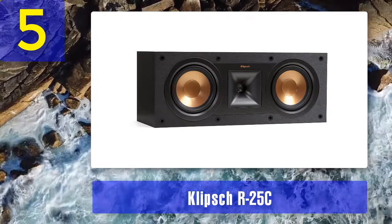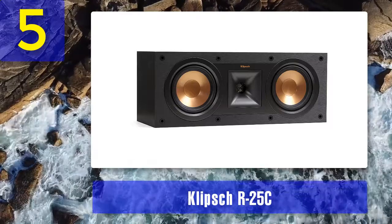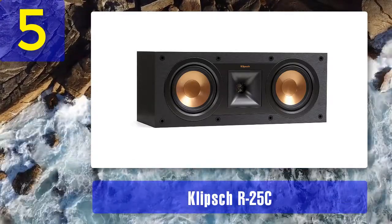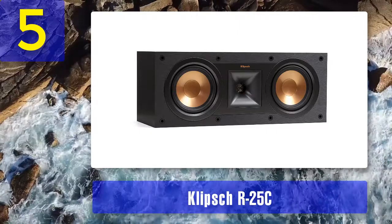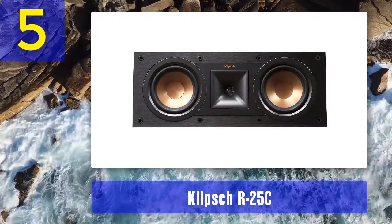Ceramic woofers: an obvious and noticeable feature of the R-25C is the two ceramic woofers, often covered by a removable grille. These two woofers are responsible for ensuring that the mid sound is accurate and clear, and also ensure that the bass is responsive.